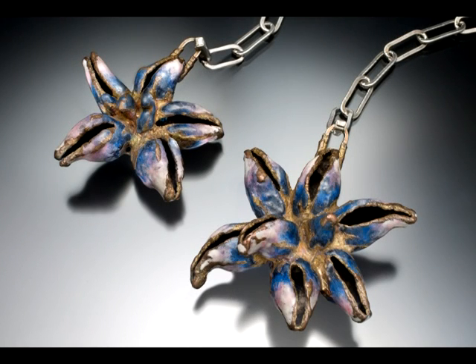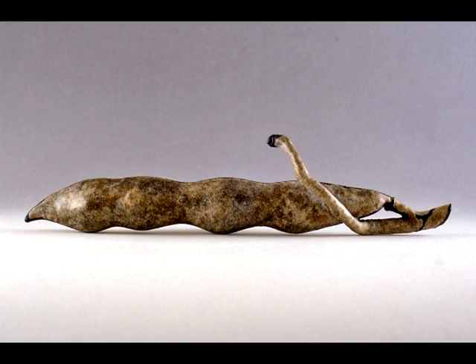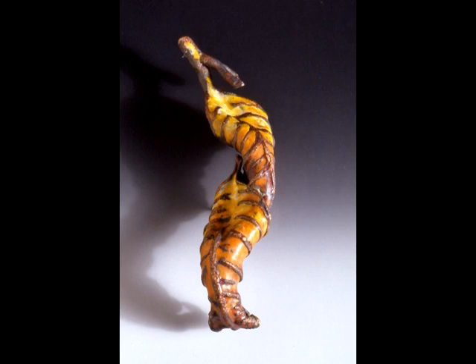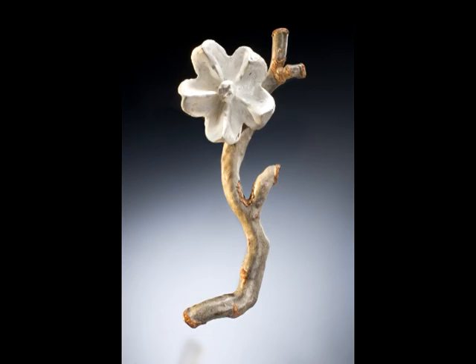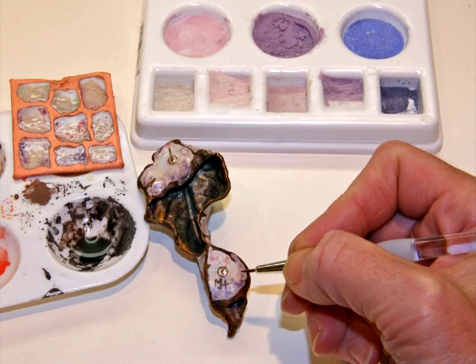Making natural plant forms the basis for her work, she uses electroforming and enameling to create unique, organic pieces. With texture and color, she highlights the sensuousness of growing things, making us more aware of their fascinating interior and exterior structures. On this edition of Art Now, we'll look at the work of Melissa Huff.